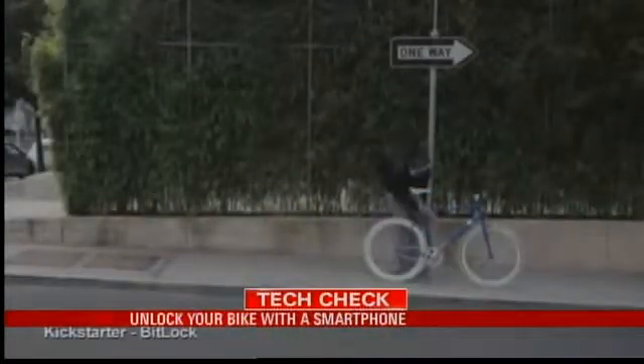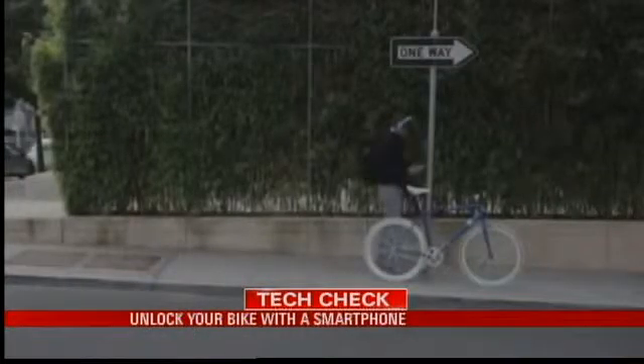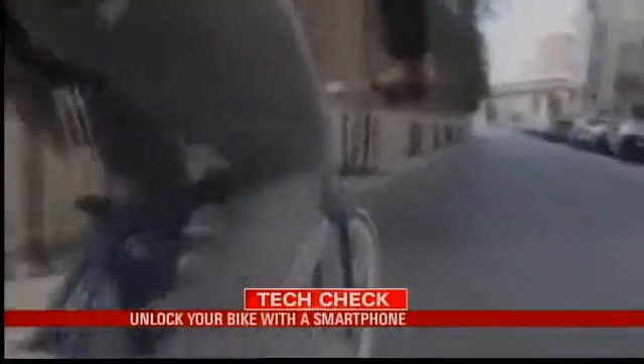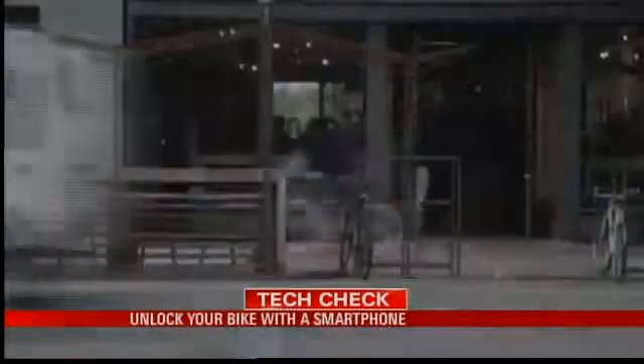Simply walk up to your bike and press the button on BitLock to open it. BitLock senses your proximity and knows who you are. The goal is a safer bike lock that uses the key you already carry with you — your phone. BitLock engages and disengages every time you're within three feet of your bike.